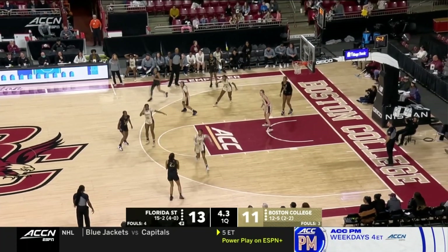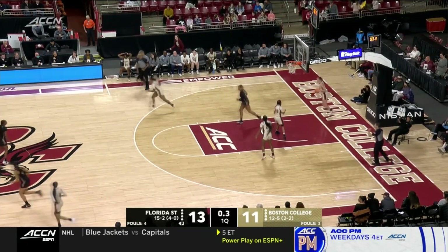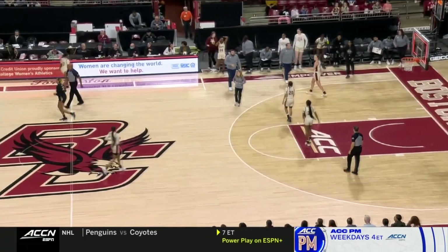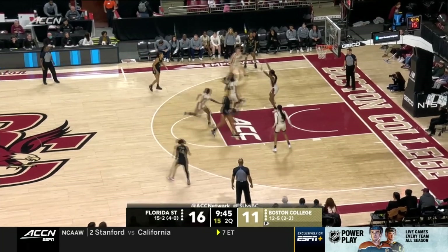See if they can get a stop here. Nice look on the other end. Florida State with a nice triple as the quarter comes to zero. You can understand that they can score at a high clip from different levels on the floor.